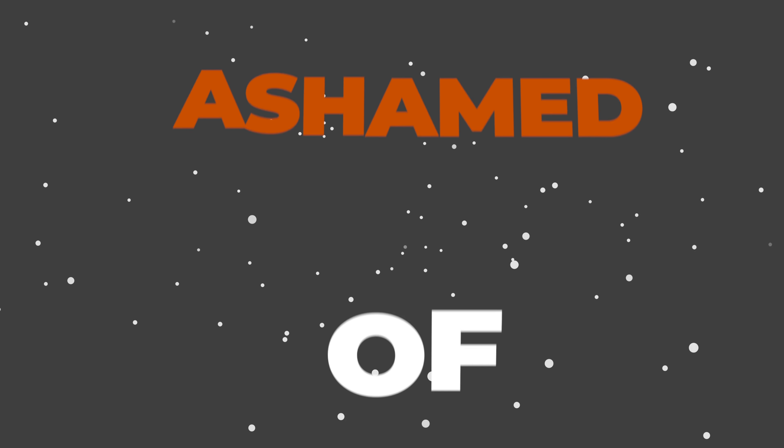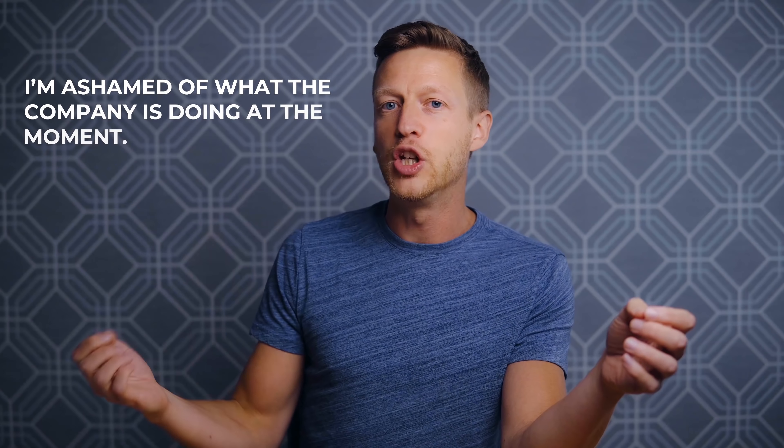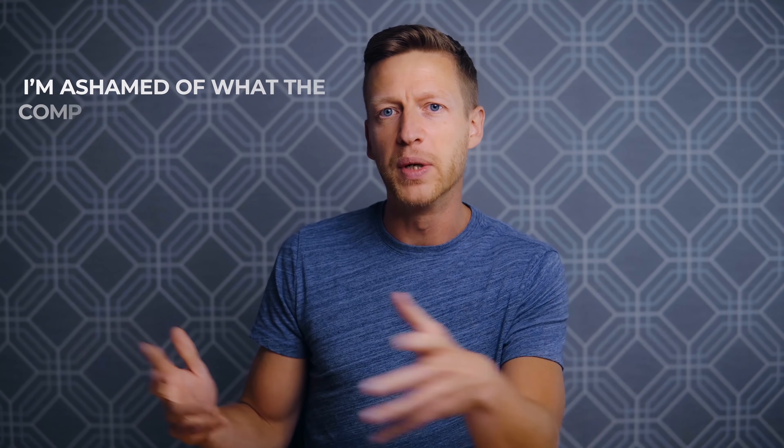The next one is 'ashamed of.' For example: I'm ashamed of what I did. Or: I'm ashamed of what the company is doing at the moment.